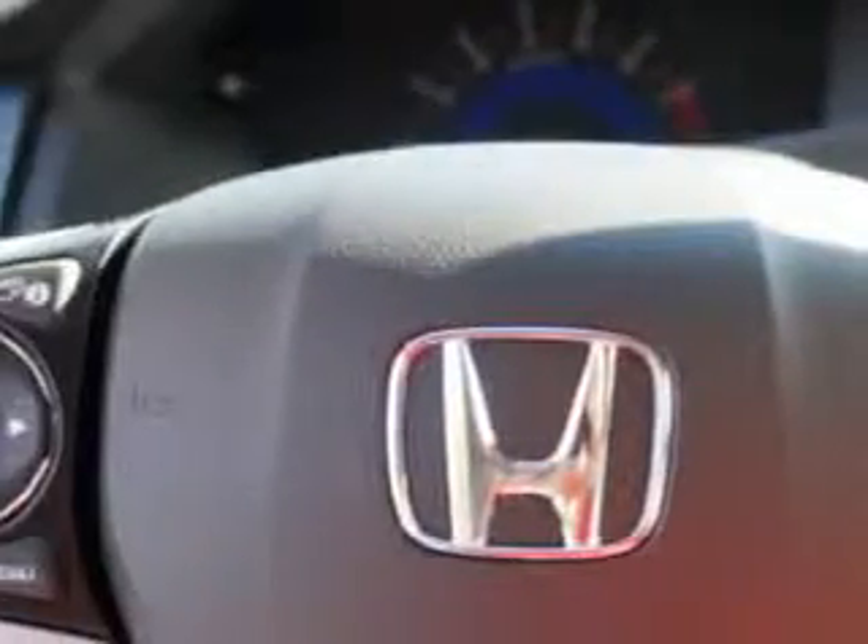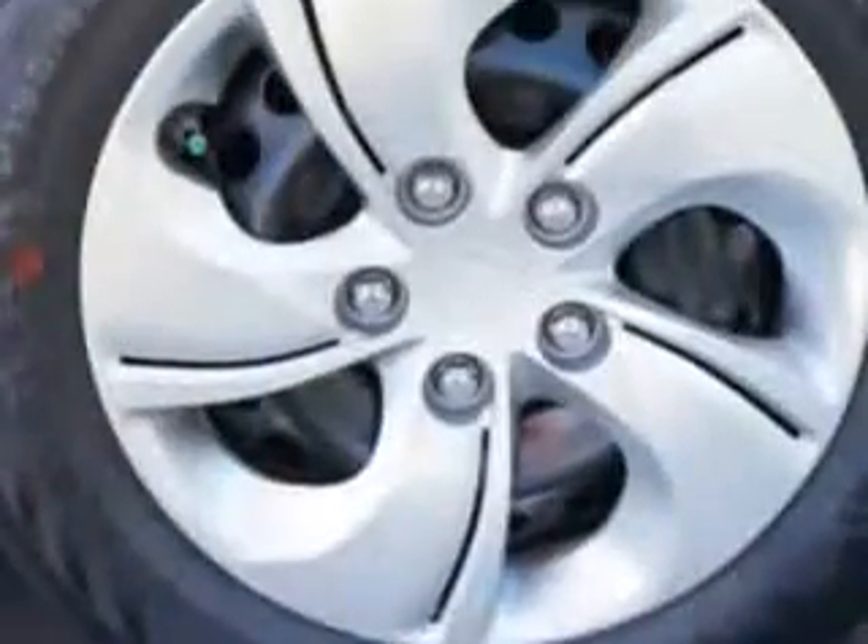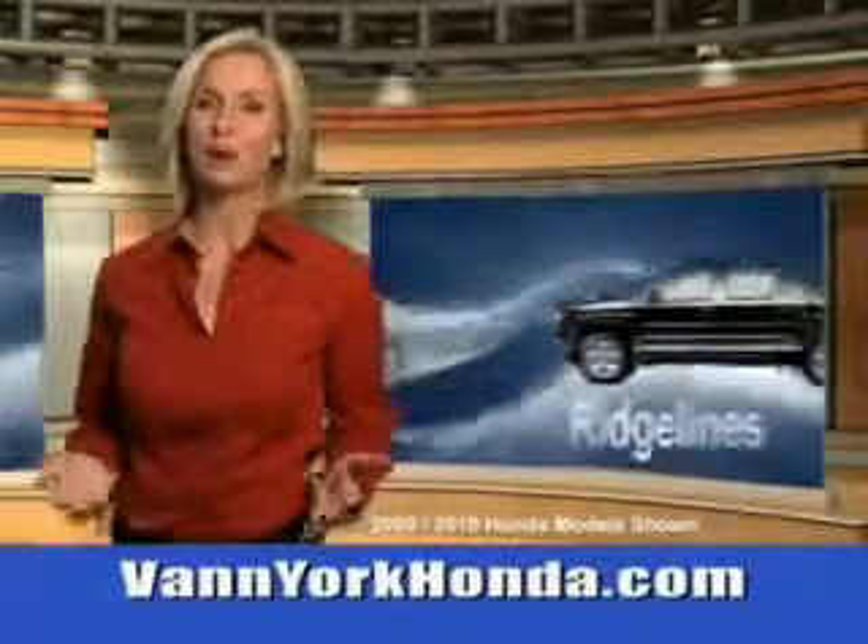To enjoy the drive in this 2013 Honda Civic, see us at Van York Auto Mall today. Van York Honda at the Auto Mall.